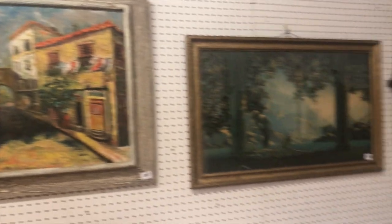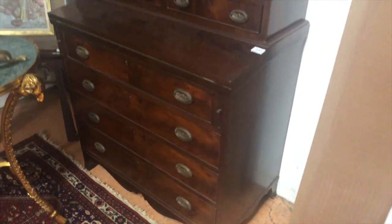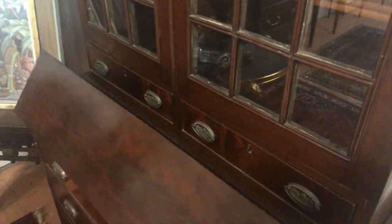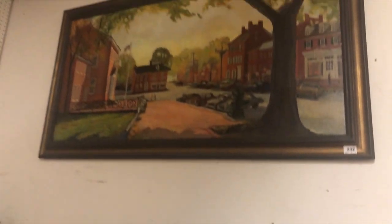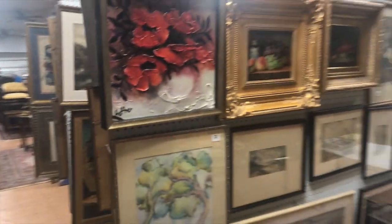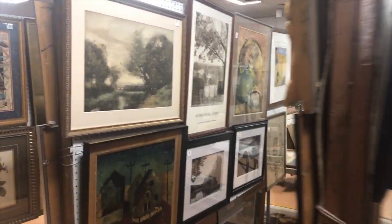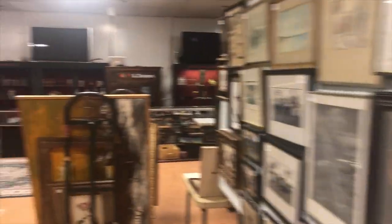Nice impressionist Maxfield Parrish here. Lot 231 is a very nice federal-style desk with a flip front and an eagle up top. These are Bayard Burnet works — Bayard Burnet downtown Newcastle. This section of art right here is uncatalogued — we're going to sell this earlier in the day before 1 p.m., so if you're interested in any of these pieces of art, come by earlier.